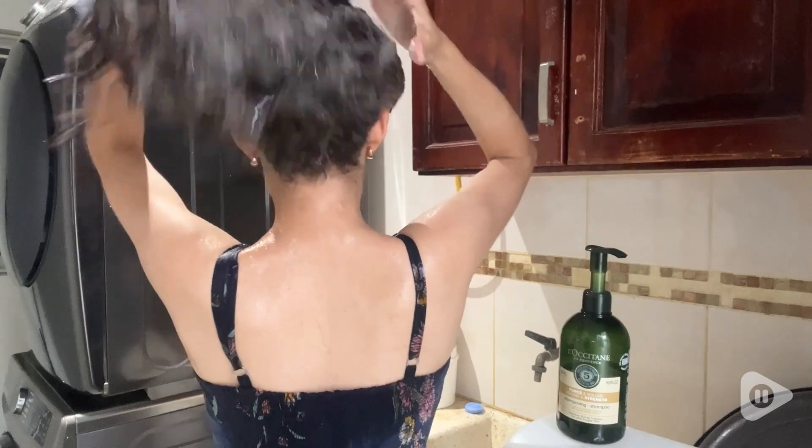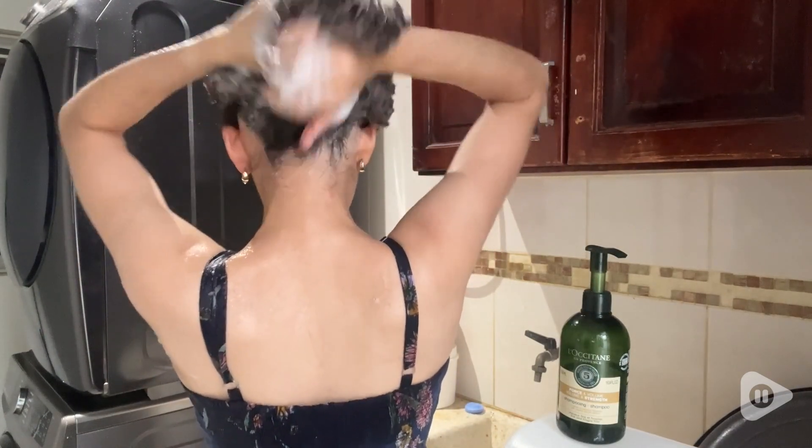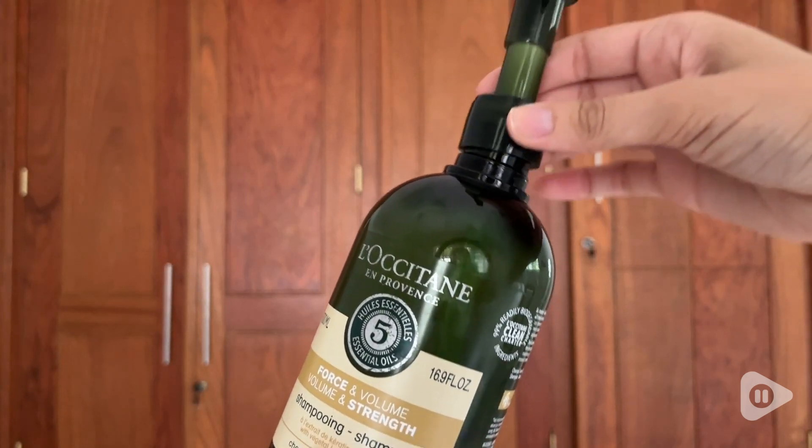...leaves your hair hydrated, looking super healthy, strong, with a lot of volume, I highly recommend this one. This is the Aromacology Volume and Strength Shampoo by L'Occitane. I love it, I highly recommend it, and that's my point of view.